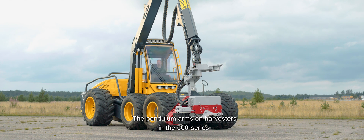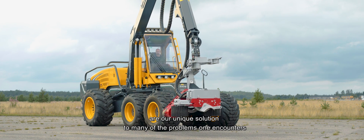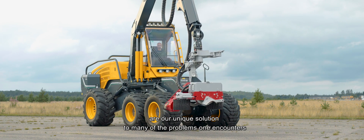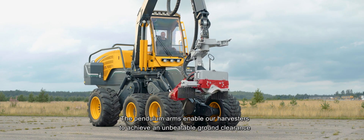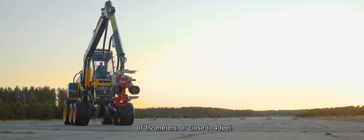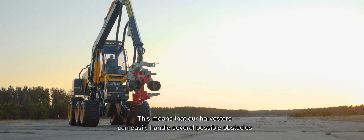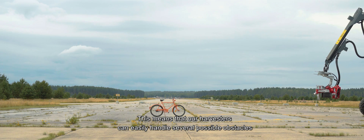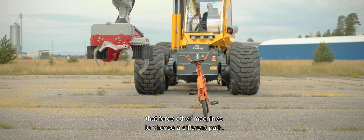The pendulum arms on harvesters in the 500 series are our unique solution to many of the problems one encounters when driving in difficult terrain. The pendulum arms enable our harvesters to achieve an unbeatable ground clearance of 1.2 meters or close to 4 feet. This means that our harvesters can easily handle several possible obstacles that force other machines to choose a different path.